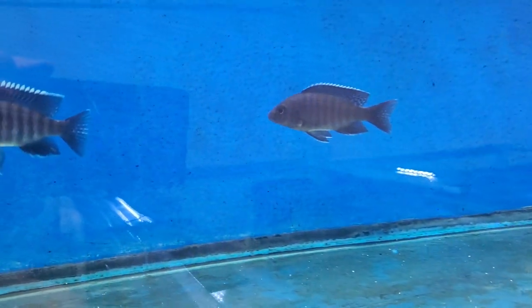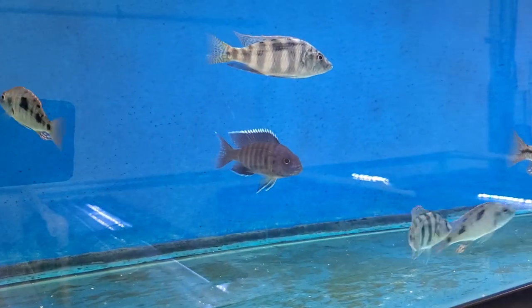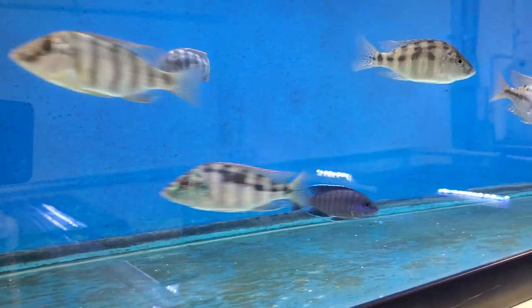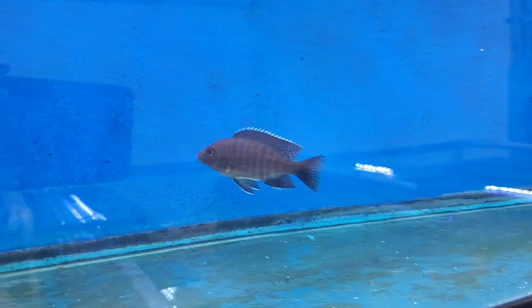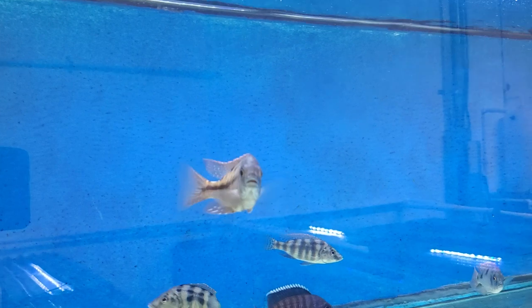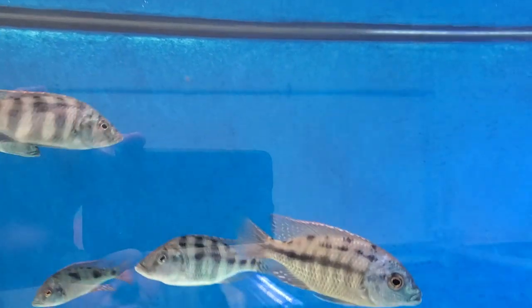Also have a couple of Aulonocara Chitimba Masoni pulled from the tote — nice males again. Priced accordingly for the slightly smaller size; not quite full color but close.